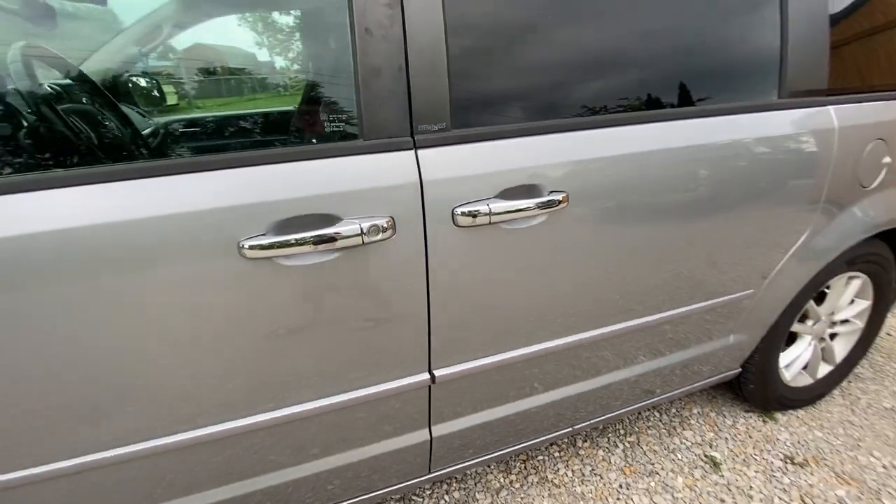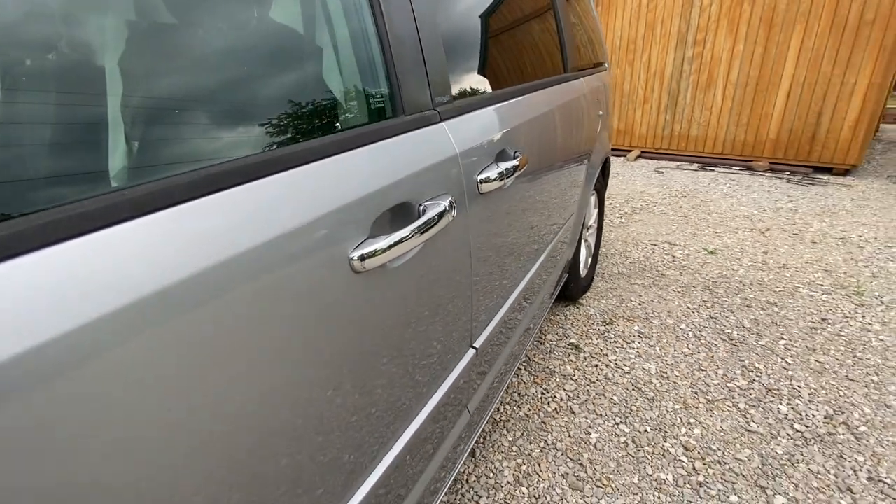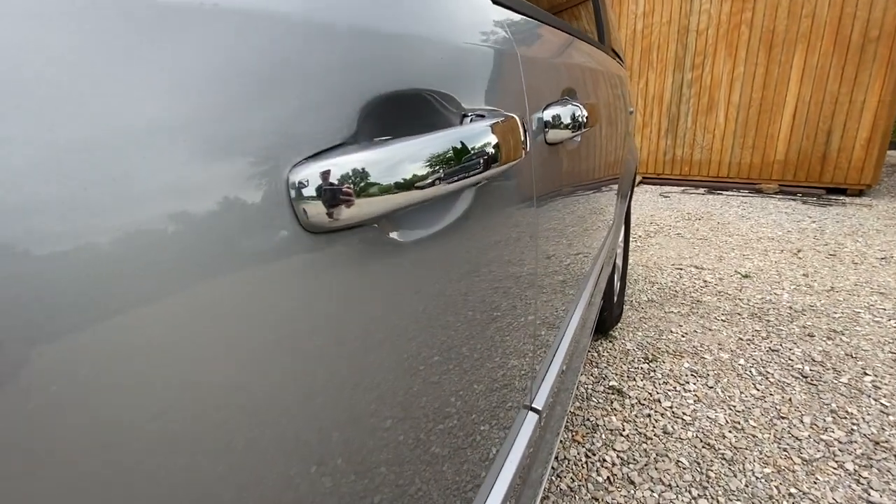I added these chrome door handle covers that attach with double-sided tape and they give me a little bit of bling bling on each side of the van.